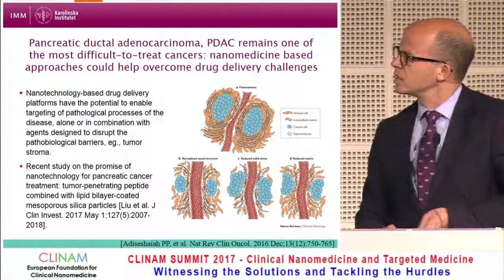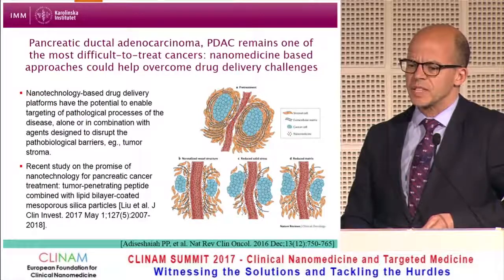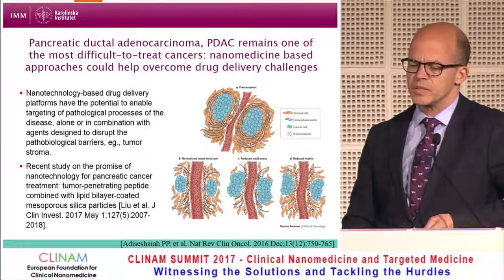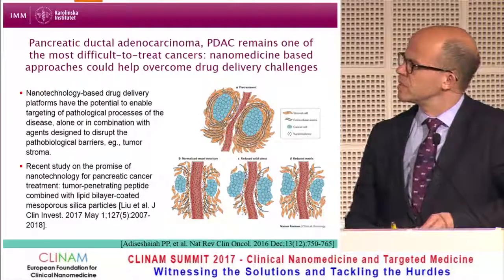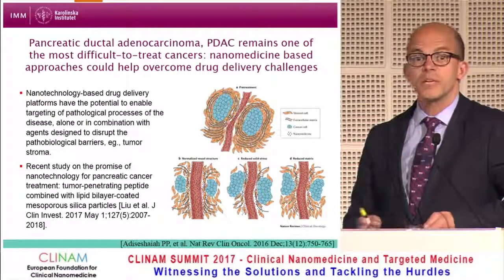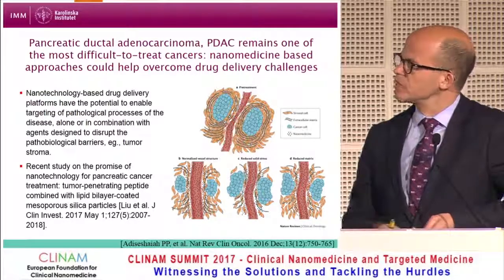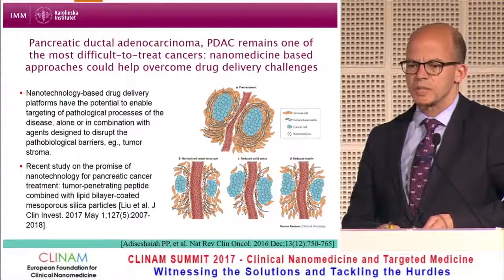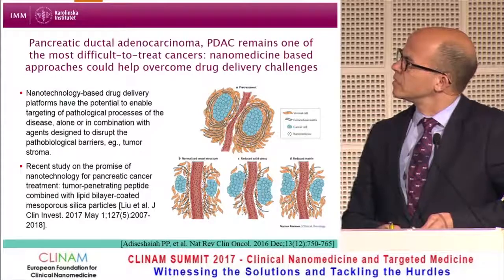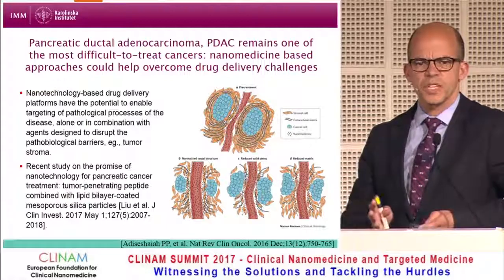As brief background, as you all know, pancreatic adenocarcinoma remains one of the most difficult to treat cancers. This has been nicely reviewed by Scott McNeill and colleagues at US NCL. The authors of this review covered the different ways in which nanomedicine approaches might be applied to address pancreatic cancer treatment, and how such approaches alone or in combination with conventional agents might be used to overcome the pathophysiological barriers. The illustration here shows the stromal fortress surrounding the tumor cells.